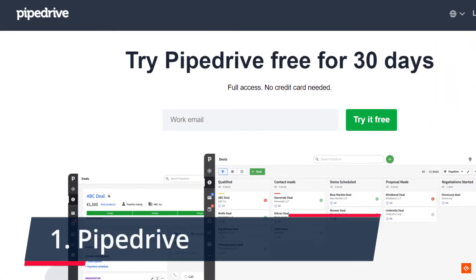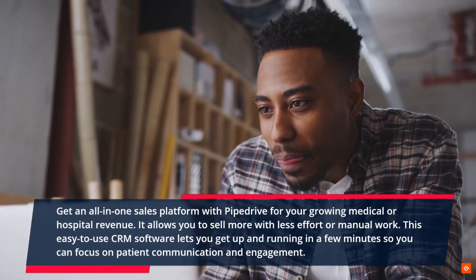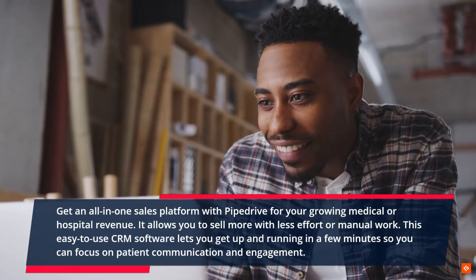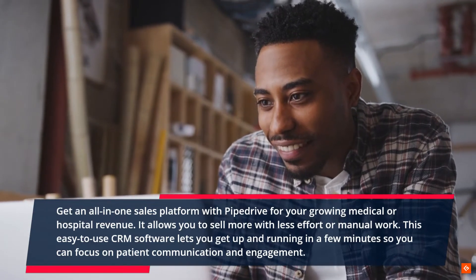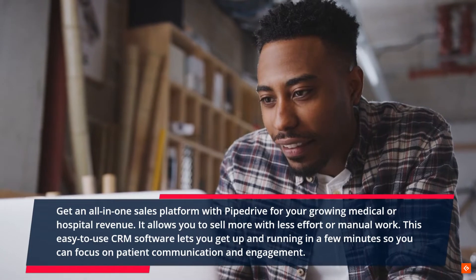1. PipeDrive. Get an all-in-one sales platform with PipeDrive for your growing medical or hospital revenue. It allows you to sell more with less effort or manual work. This easy-to-use CRM software lets you get up and running in a few minutes so you can focus on patient communication and engagement.